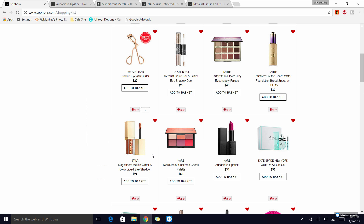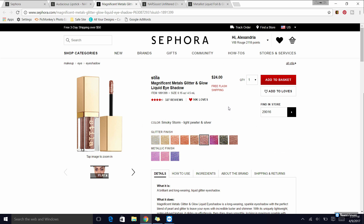Next up, the Stila Magnificent Metals Glitter and Glow liquid eyeshadow. Everybody's been talking about these and for good reason — I love them. These are pretty easy to use by comparison to the Touch and Soul ones. It's a much easier formula to work with: let dry and done, and you can pat it into your lid. There is a little bit of fallout, as you probably saw in my last get ready with me.